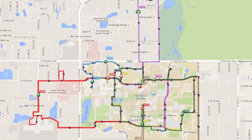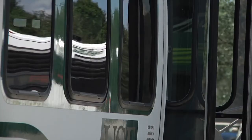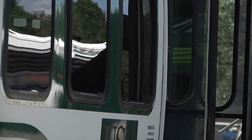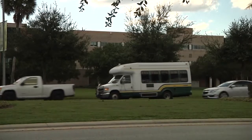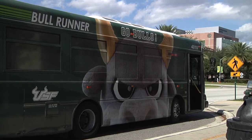We've expanded to midnight on all routes and added the Bull Tracker, which is the GPS tracking system on the buses. We try to match the school schedule as much as we can. During class days, we operate Monday through Thursday from 7 a.m. till midnight, Fridays from 7 a.m. till 5:30 p.m., and Saturdays and Sundays from 2:30 till 9:30 p.m.